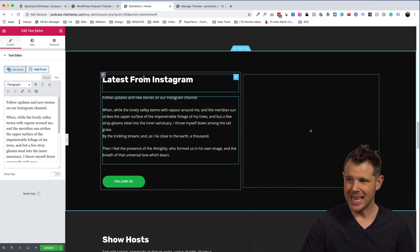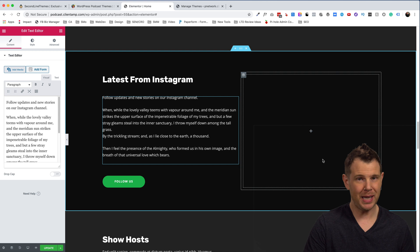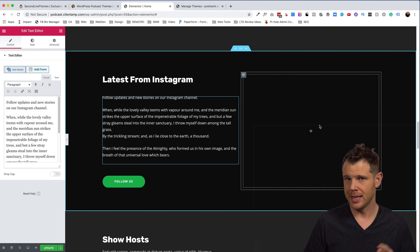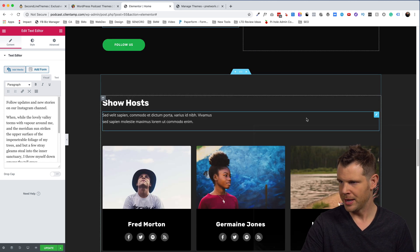This section says 'Latest from Instagram' with some copy and a follow button, but the area where you'd expect Instagram photos is blank — there's no Instagram widget included. It doesn't come with Elementor by default and Second Line Themes hasn't included one either. If you have Essential Add-ons for Elementor, which was a previous AppSumo deal and is part of the WP Developers Suite, you'd be able to link right into Instagram through Elementor. That's the easiest way I know of to add Instagram into Elementor.